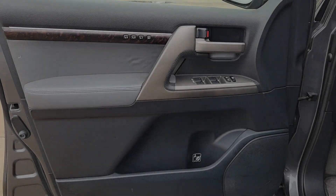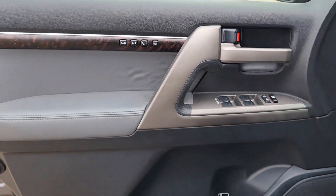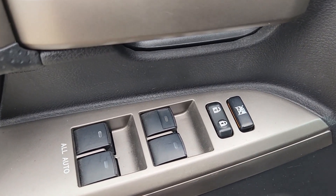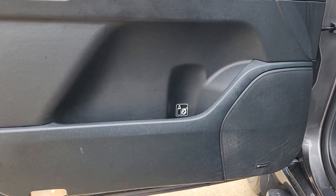The following are some of this vehicle's highlighted options: moonroof, keyless entry, fog lamps, power passenger seat, heated mirrors, alarm, steering wheel audio controls, third row seat, electronic stability control, power driver seat.